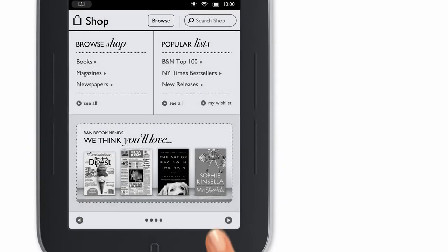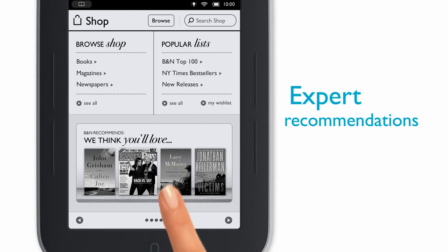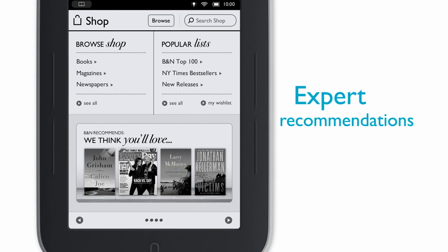And if you're not sure what to read next, get personalized recommendations right on your Nook, from the expert booksellers at Barnes & Noble.